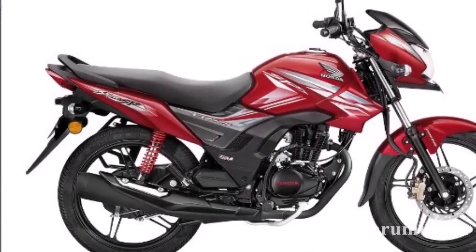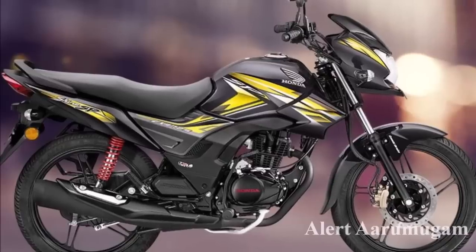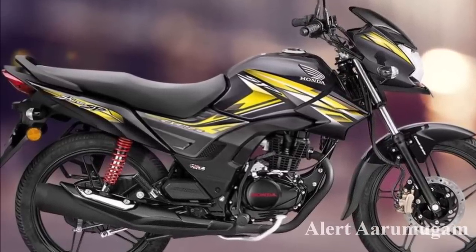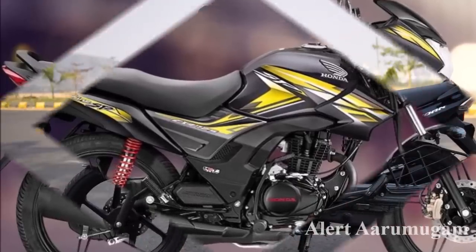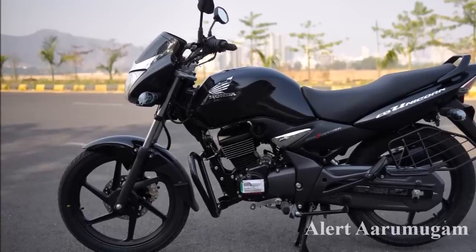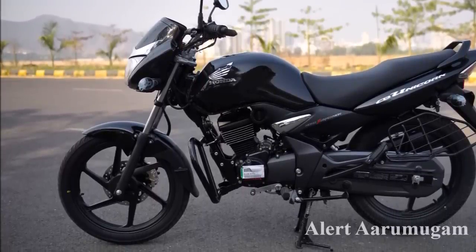Next, we have the Honda CB Shine with SPF. The bike price is ₹84,990. It comes in drum, disc, and CB-base versions. Each version is ₹47,099. The Honda Unicorn 150 has an on-road price of ₹80,990 and insurance of ₹47,099.